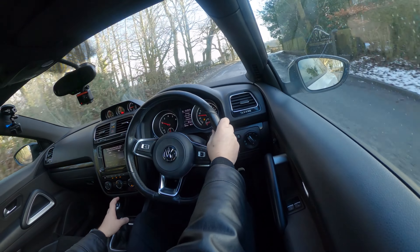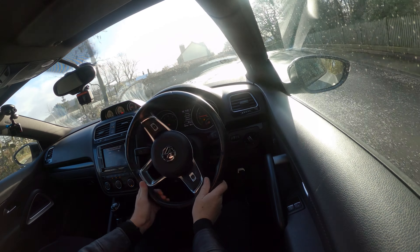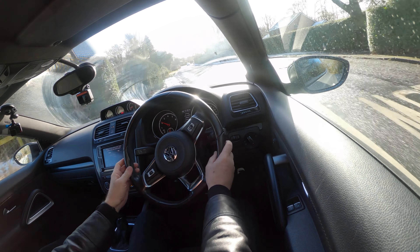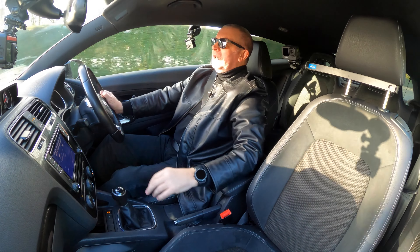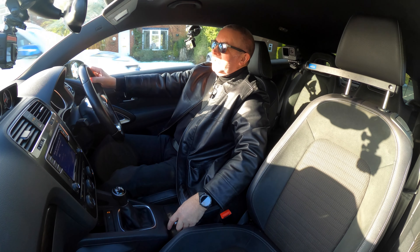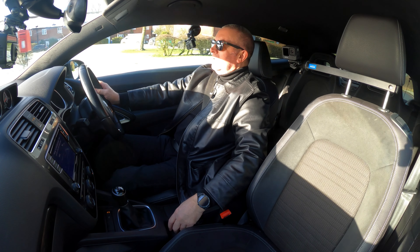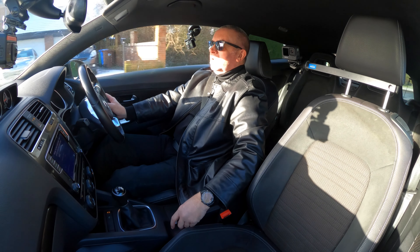That was the road I thought the sat-nav was sending me down the other day. Do you know, I ain't gonna do it. What's the point? It's a lovely day, I'm in a lovely car and it's a lovely road.